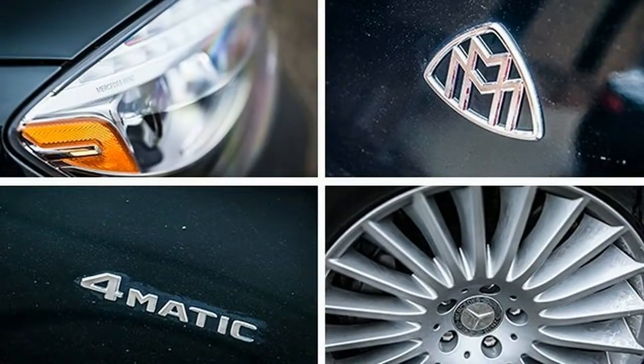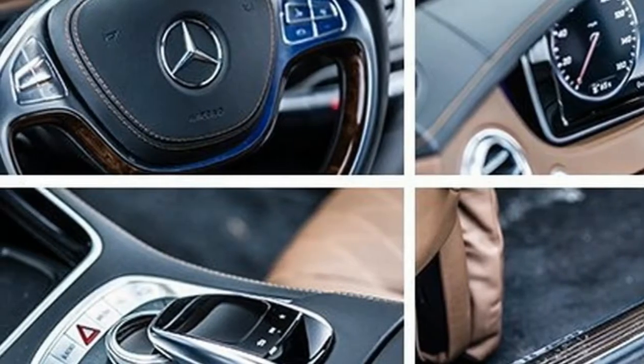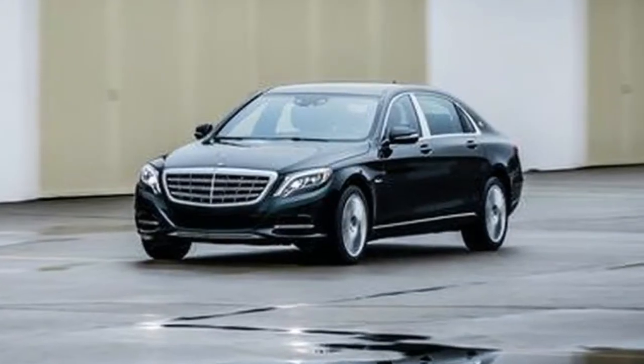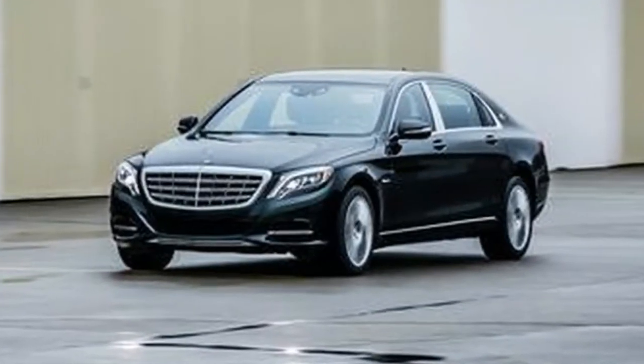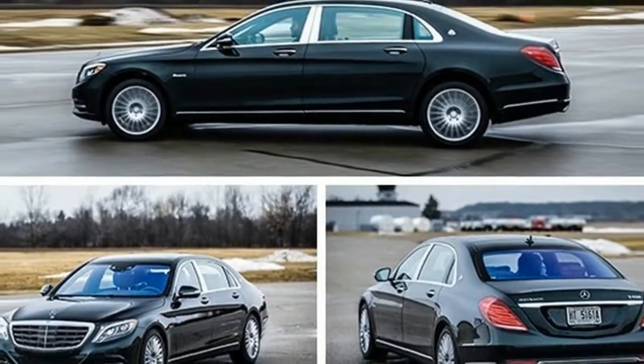Our standard test measures noise levels in the front seat, where our meter recorded 70 decibels under full throttle and 63 at a 70 mph cruise — both among the lowest values we've seen.